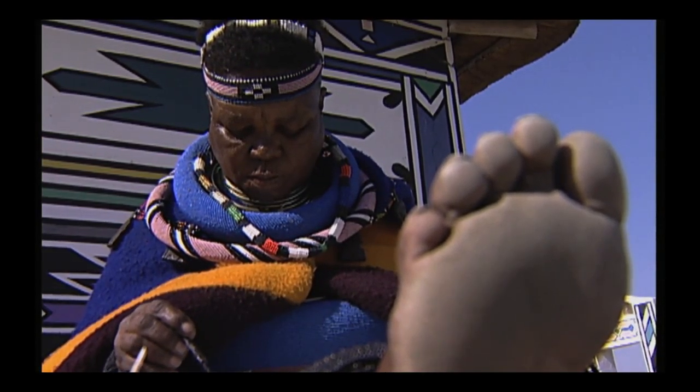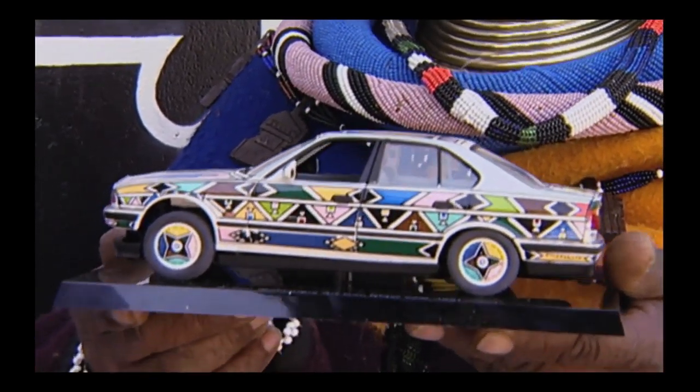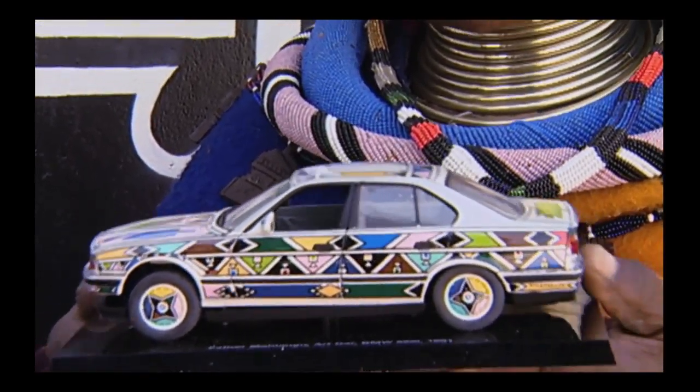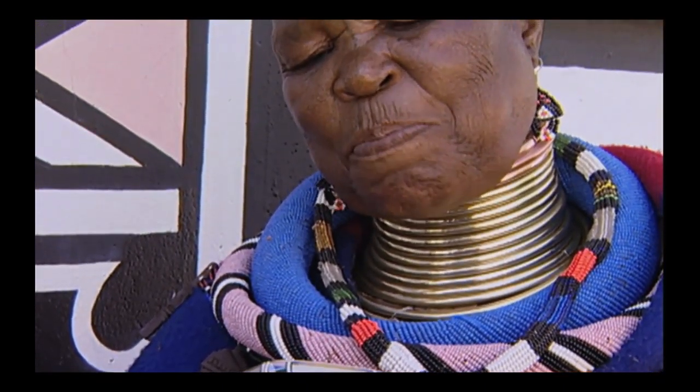Her doing the BMW car at that time was really a wonderful symbol of Africa coming into its own. The people are happy — all the people who see it are happy. When they see this car, their hearts are simply filled with joy.